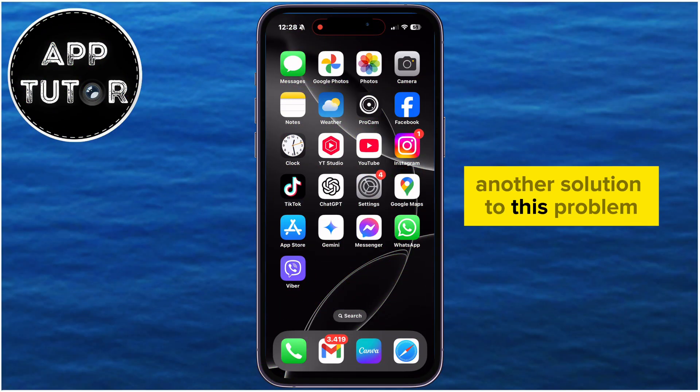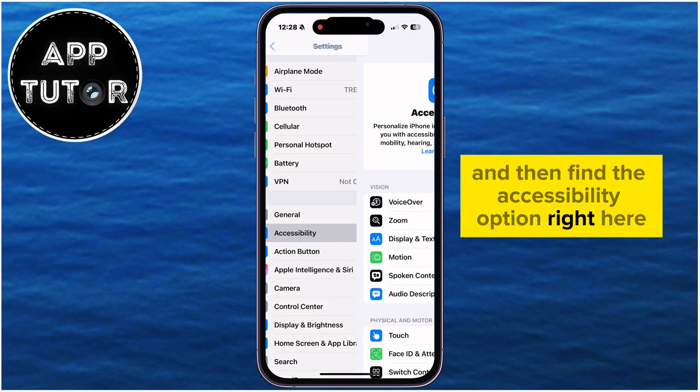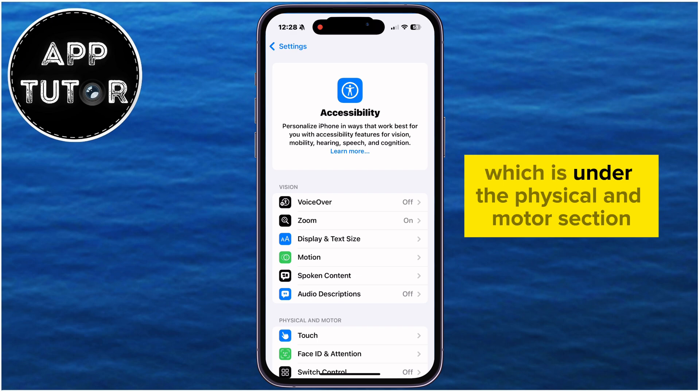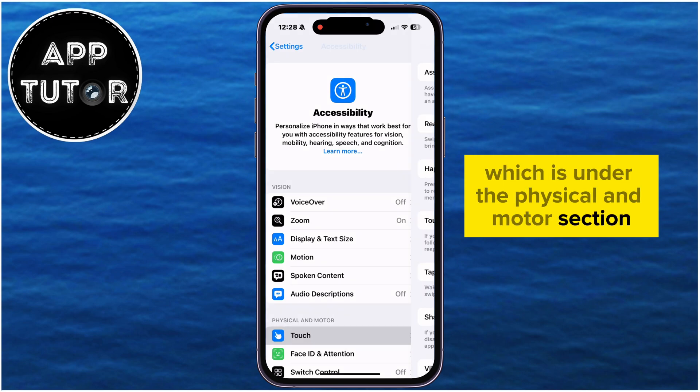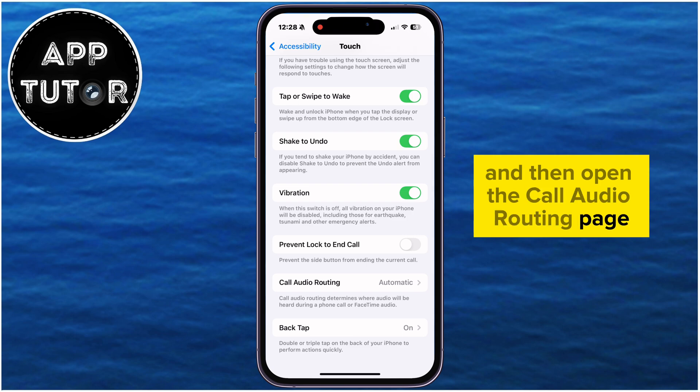Another solution to this problem is to go back to the main Settings page and then find the Accessibility option. Then find the Touch button, which is under the Physical and Motor section. Scroll down a bit and then open the Call Audio Routing page.